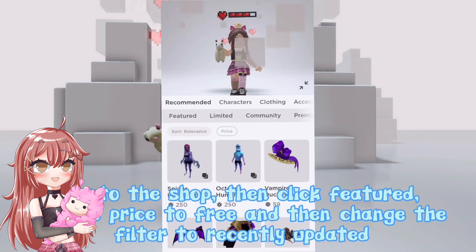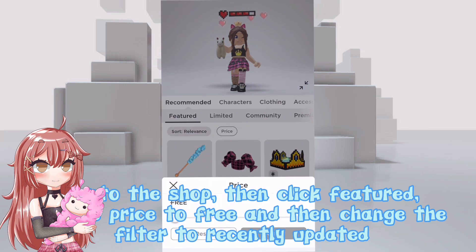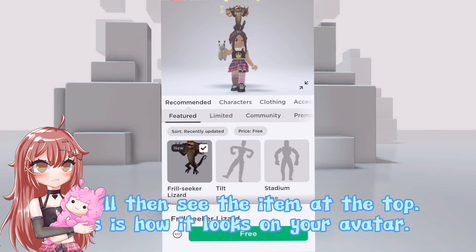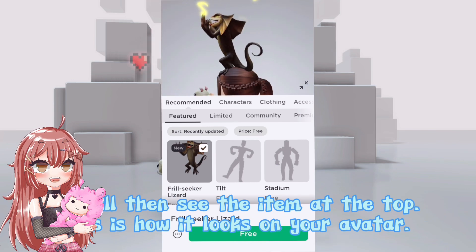To get the item, go to the shop, then click Featured, set the price to Free, and change the filter to Recently Updated. You will then see the item at the top. This is how it looks on your avatar.